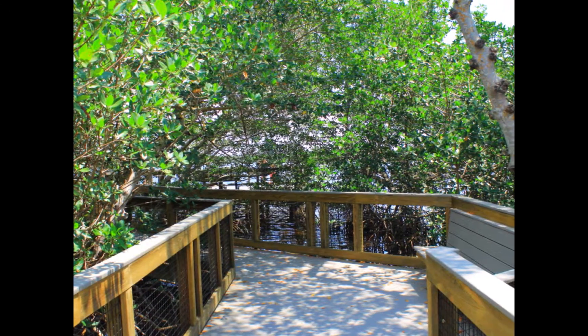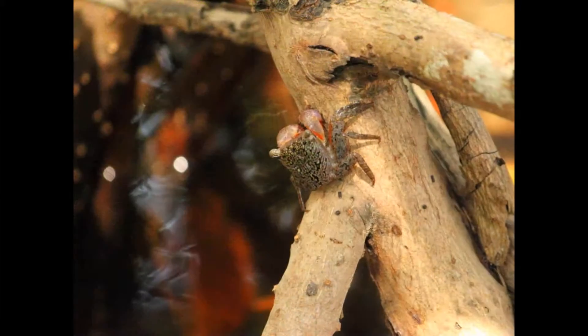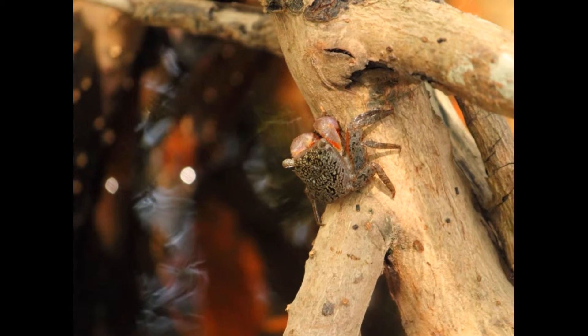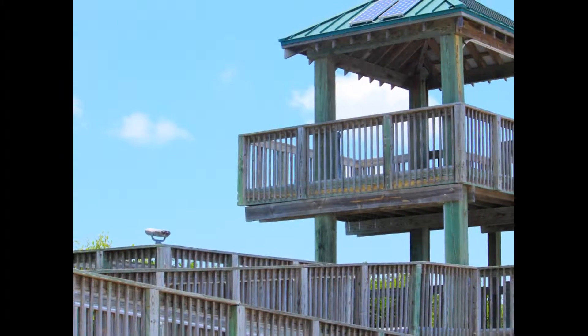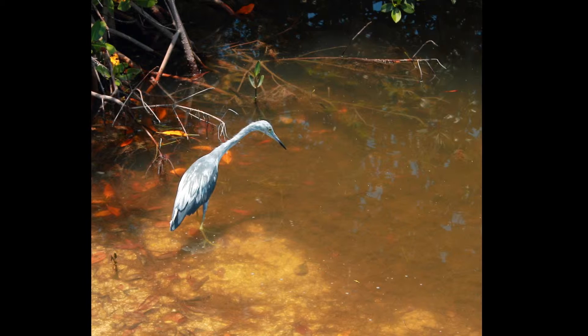A knowledgeable guide will take you through the Ding Darling and help spot and name some of the various birds and wildlife. They will also teach you about the beautiful flora and fauna and the history of the mangrove forests and wetlands.